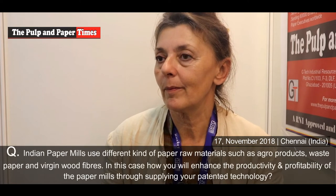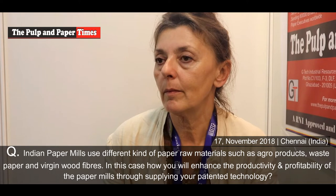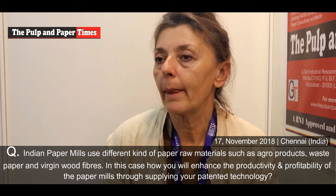Indian paper industries are using different kinds of raw materials — some are agro-based, some are waste paper-based, some are virgin food fiber-based. We actually have a contact in Northern India, a paper company making paper from bagasse fiber. We have made first trials with, if I may say, excellent results.